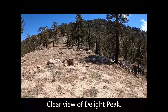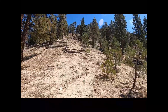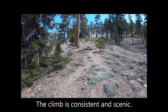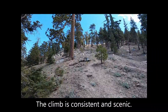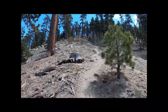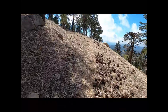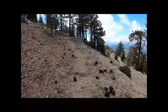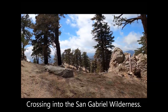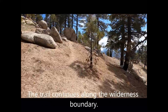A clear view of Delight Peak appears directly ahead. The climb is consistent and scenic. Approaching Waterman Ridge, then crossing into the San Gabriel Wilderness. The trail continues along the Wilderness Boundary.